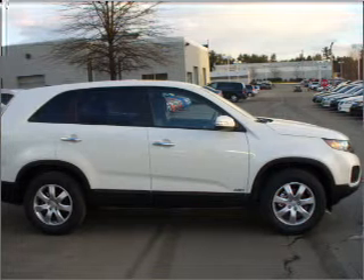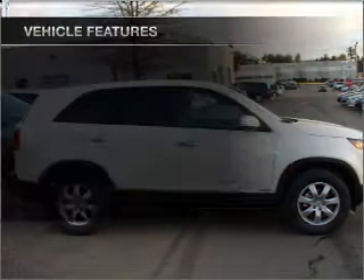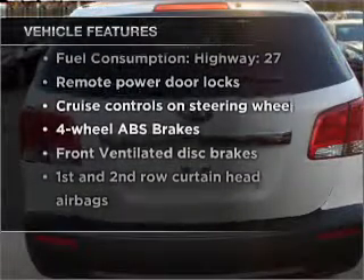You will appreciate the safety feature of anti-lock brakes. Pamper yourself with memory settings. And with these notable features, you won't want to miss out on the opportunity to own this amazing vehicle. Air conditioning.